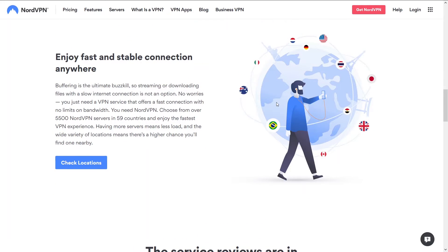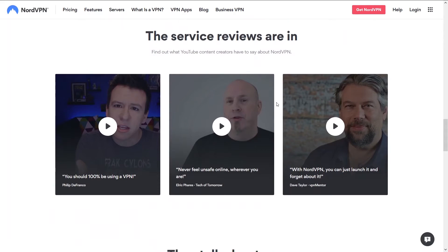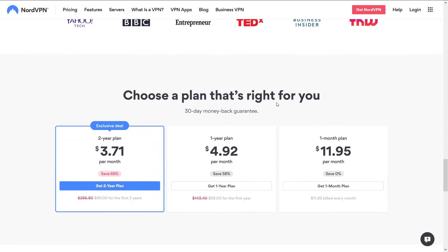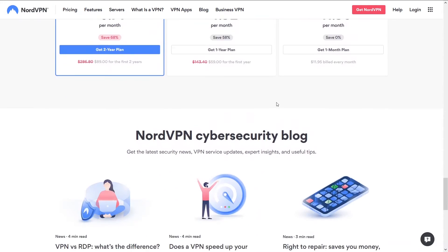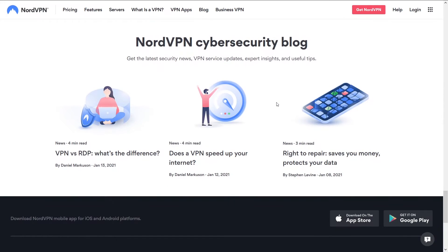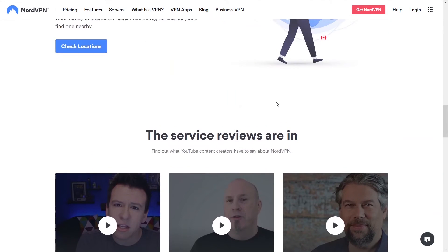On NordVPN it's simple — you're going to get the best speeds and not get disconnected. You'll be able to do whatever you're looking to do: stream, torrent, Netflix, game, whatever. In the end, if I'm looking for a VPN that isn't going to have any issues, I'm going with NordVPN. You can access NordVPN and a potential discount below in the description.